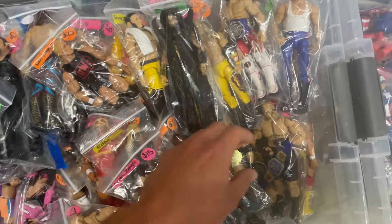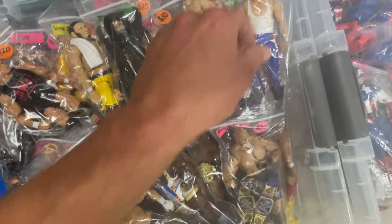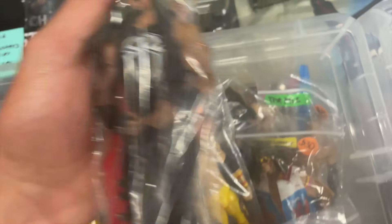You're in a loose bin. Look at this Ultimate Edition Brock Lesnar for 30 bucks, and all the accessories are in there — how cool! Here's a Legends Sergeant Slaughter. This is a nice Buddy Murphy, that's the regular for 25. That's not bad. Here's a Roman Reigns for 20, the vest is kind of beat up a little bit.